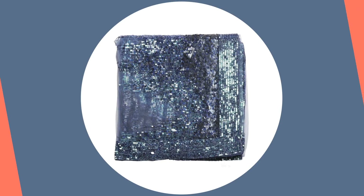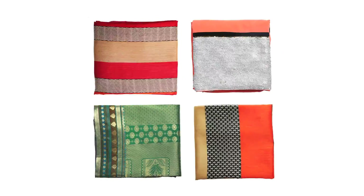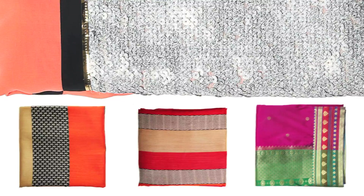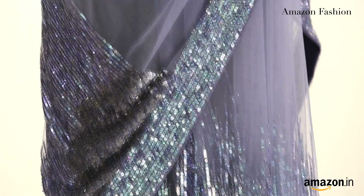Moving on to Indian wear for women. The trends this season are ethnic love, cocktail glam, designer desirable and workwear chic. I think what you need is a great cocktail sari to glam up this monsoon.